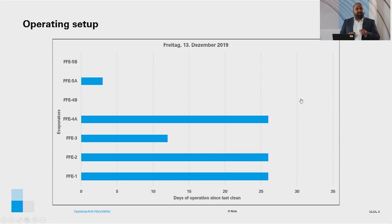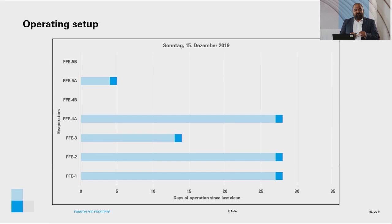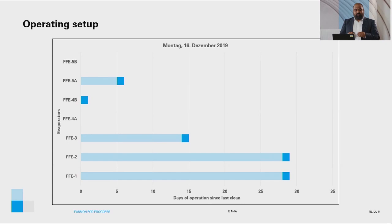On 14 December, the same operating setup as the previous day is shown, with the new day in dark blue and the previous day in a lighter shade. On 15 December, FFE4A had been in operation for 29 days since it was last cleaned. On 16 December, FFE4A was brought offline for cleaning and FFE4B was brought online.